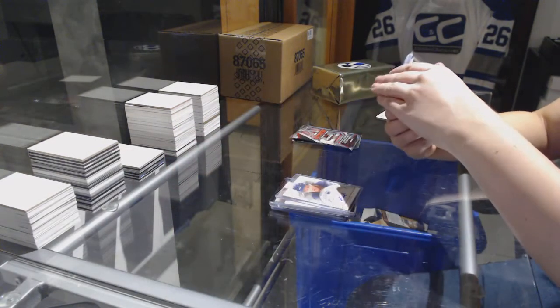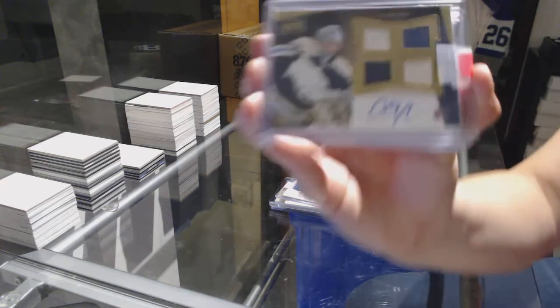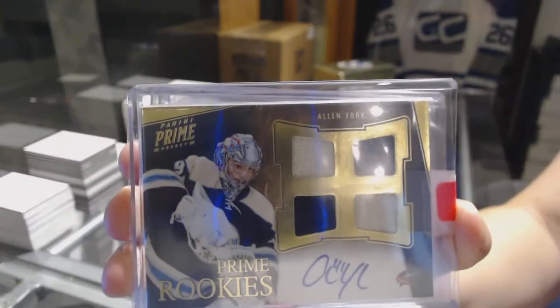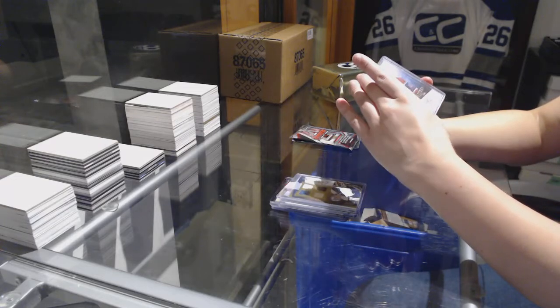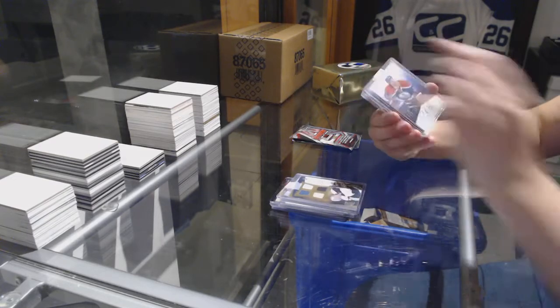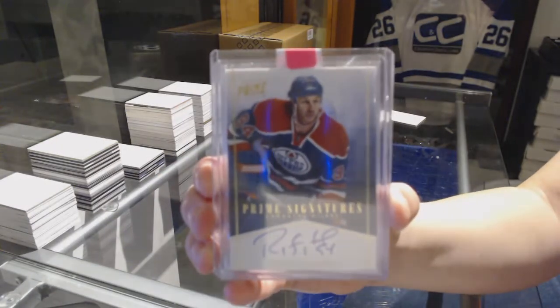Prime Quad Jersey Auto Rookie, number 2 of 199, Alan York. We've got a Prime Signature, number 2 of 50, Ryan Smith for the Edmonton Oilers.